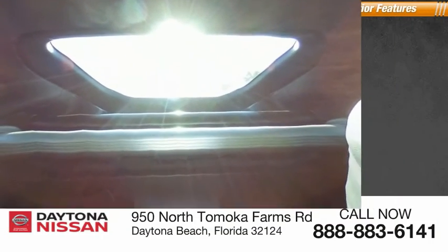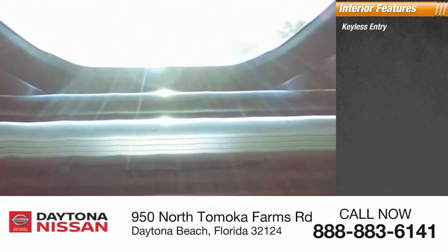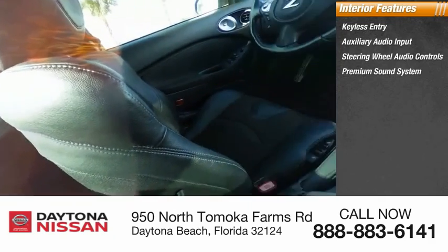Inside you'll find keyless entry, auxiliary audio input, steering wheel audio controls, premium sound system, keyless start, MP3 player, security system, low tire pressure warning, cruise control, and trip computer.